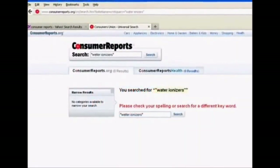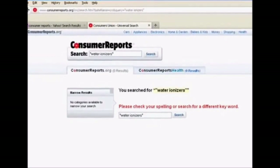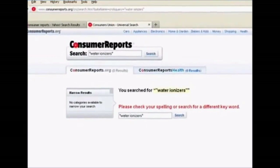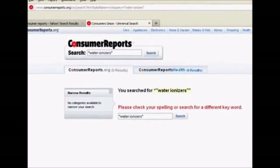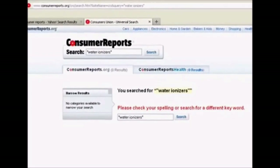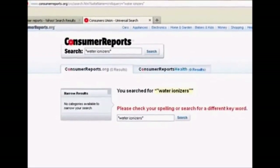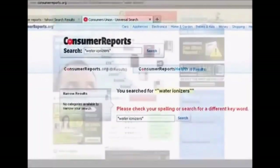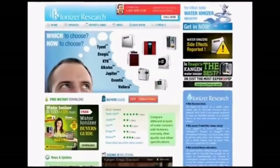While this video was produced to provide truthful information, when it comes to information that is easy enough to verify, don't simply take our word for it — challenge our findings and check for yourself. Visit the Consumer Reports website and conduct your own search. Just make sure you are actually visiting the official Consumer Reports website and not a water ionizer company marketing website disguised as a consumer review website.